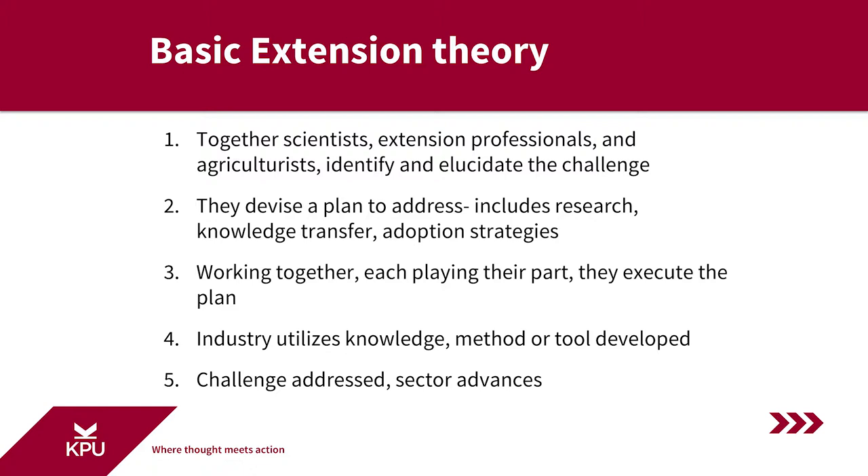I want to emphasize that it is the team working together — scientists, extension professionals, and the agriculturists. So once the plan is devised, all the team members working together, each doing their own part, execute the plan and make it happen. Ultimately, the industry utilizes the outcome of the research via the knowledge mobilization and adoption strategy, internalizing the method, knowledge, or tool developed through applied research, and the sector advances. That's the basic approach we take in agricultural extension.